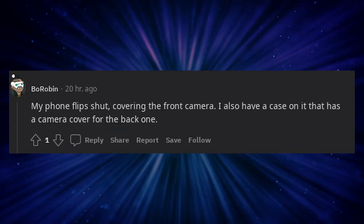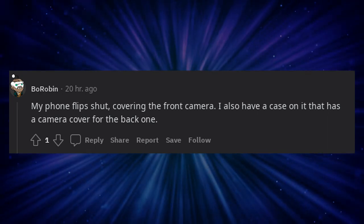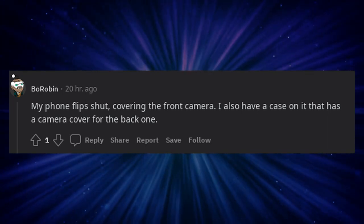My phone flips shut, covering the front camera. I also have a case on it that has a camera cover for the back one.